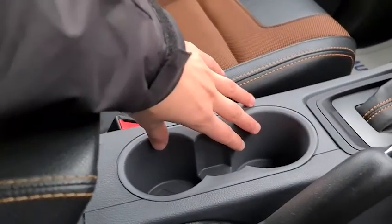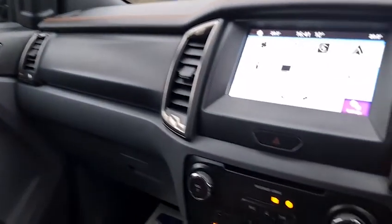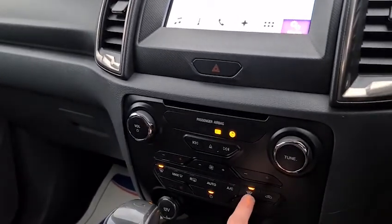It's fully automatic with two nice-sized cupholders and an armrest with extra storage underneath. The seats are incredibly comfortable — perfect for long-distance journeys. You've even got the quick clear front windscreen as well.